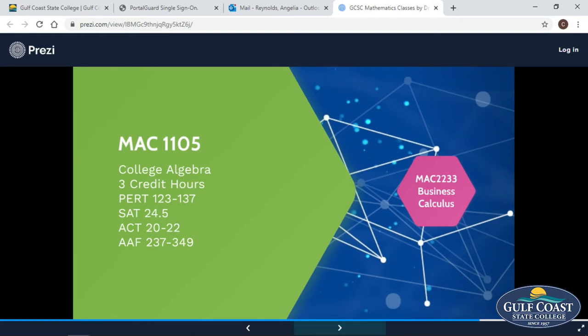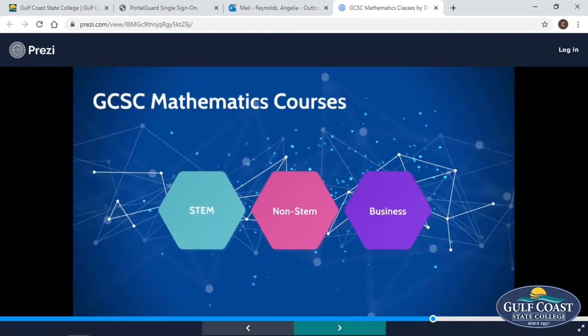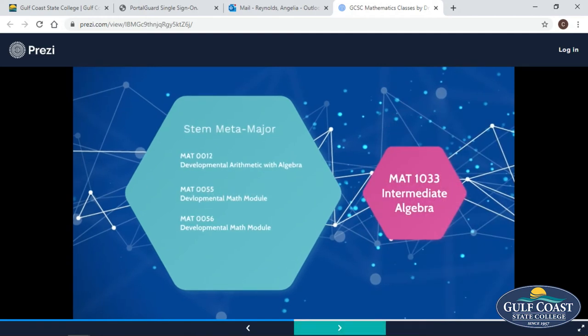The two requirements for business majors are business calculus and statistics. But depending upon where you start, that will determine how many math courses you need. And for our STEM majors, we offer up to calculus three and differential equations, which you'll need for those majors.